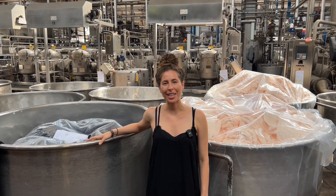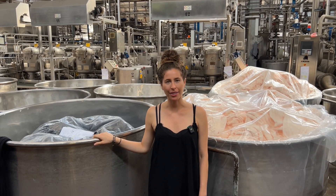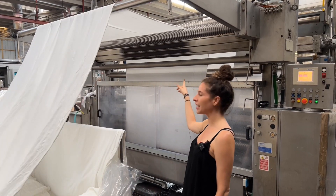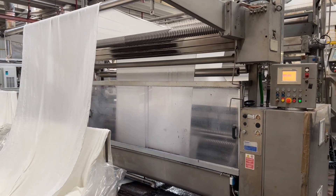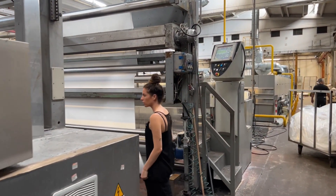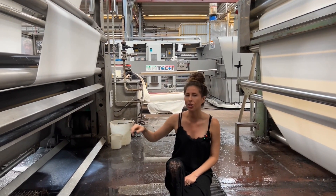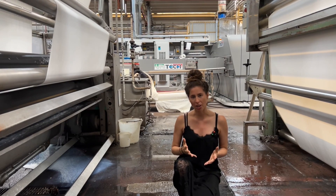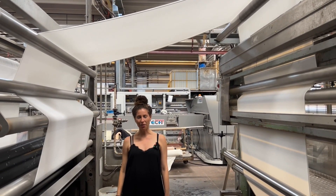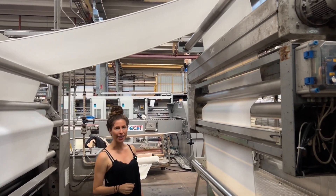Once the fabric is done being dyed, it goes into a bin like one of the ones behind me where it will be moved to be dried. This fabric here is wet — what's happening is it's going to move into the machine and pass through a solution. The solution is basically like a fabric softener; it's going to give the fabric a nice soft hand feel. Once the fabric has the softening solution, it's going to go up through these rollers and onto the next process.